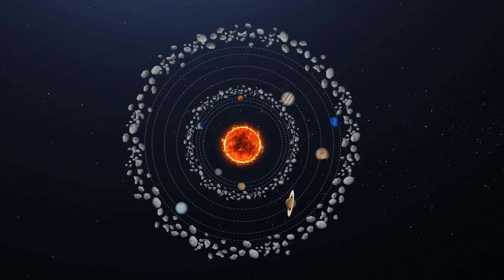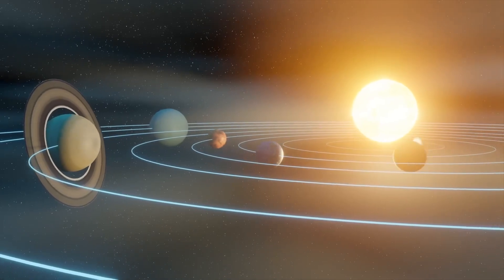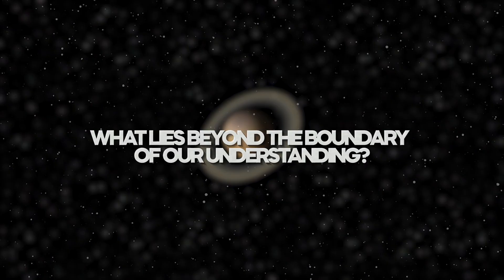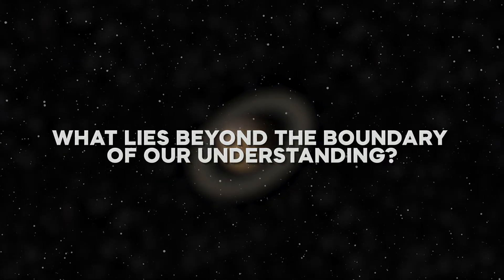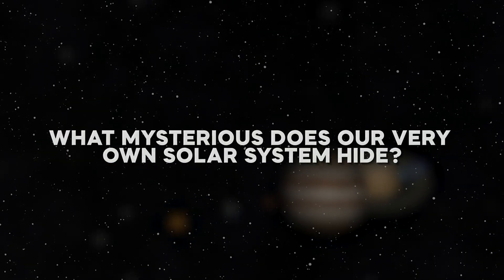There have been man-made instruments sent into different parts of the solar system, but we've only made sense of the basics. What lies beyond the boundary of our understanding? And what mysteries does our very own solar system hide?